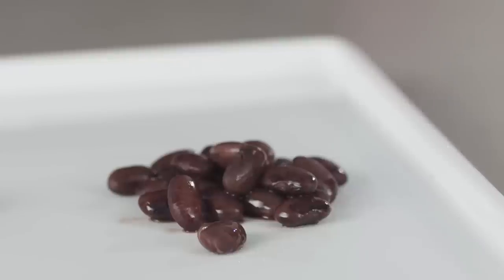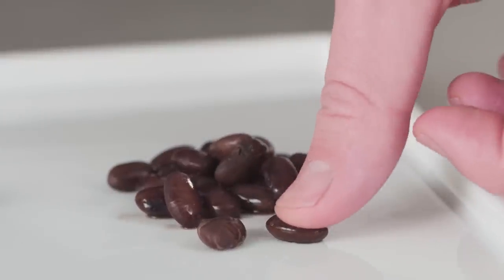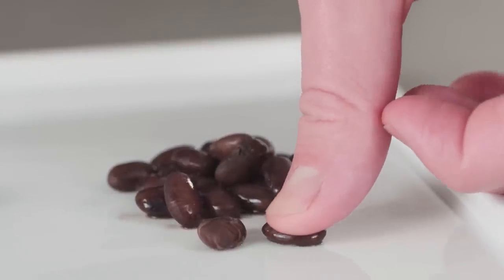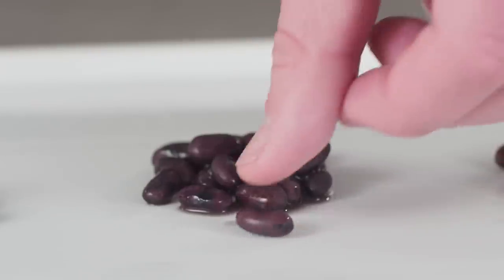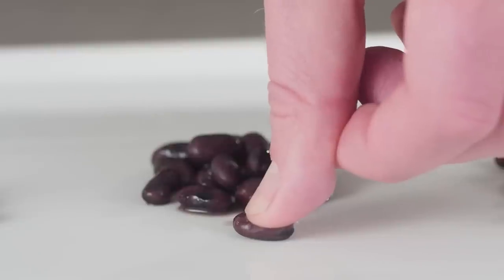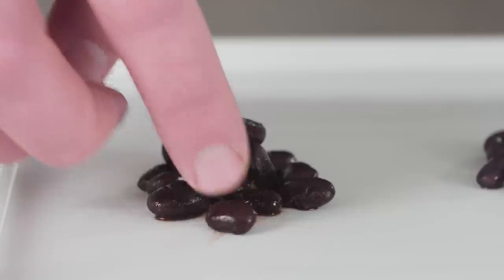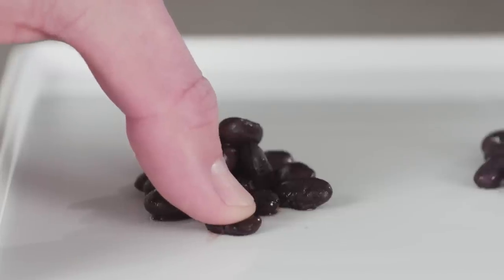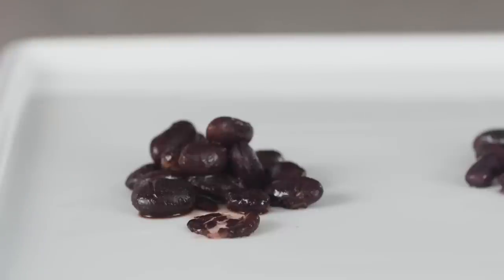I removed all three pots after 45 minutes. The beans in plain water had only slightly softened and ended up needing an additional 15 minutes — a total of one hour. Those in the acidic water were still rock hard after 45 minutes and needed another full hour to soften. But the baking soda beans? Perfectly tender at 45 minutes.